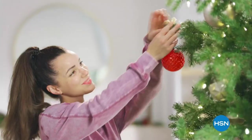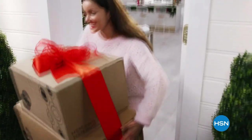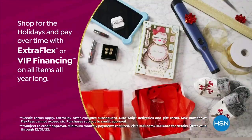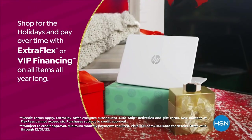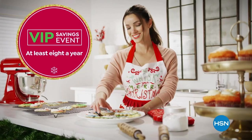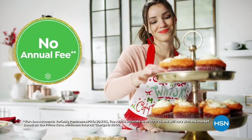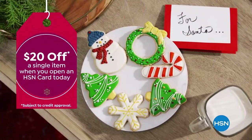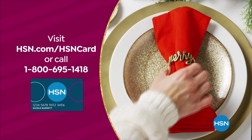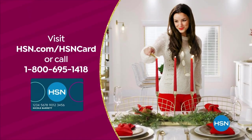Tis the season to be a VIP. Use your HSN card to get the best deals on gifts for everyone. Shop now for the holidays and pay over time with Extra Flex or VIP financing on every item, and at least eight VIP savings events a year. Plus, the HSN card has no annual fee. Apply now and instantly get $20 off when you're approved. Visit HSN.com/HSNcard or call 1-800-695-1418 for details.